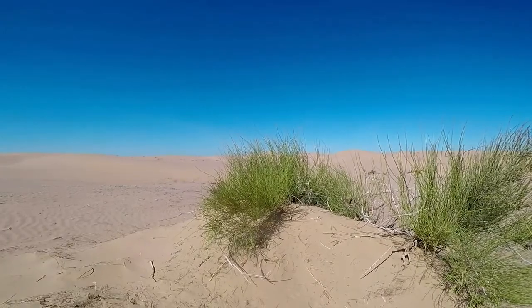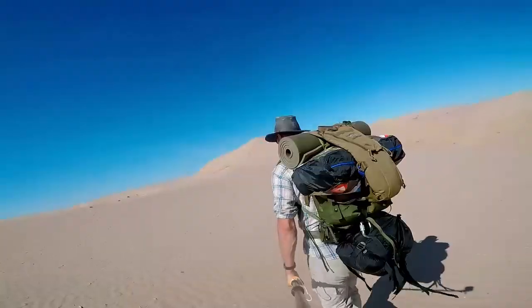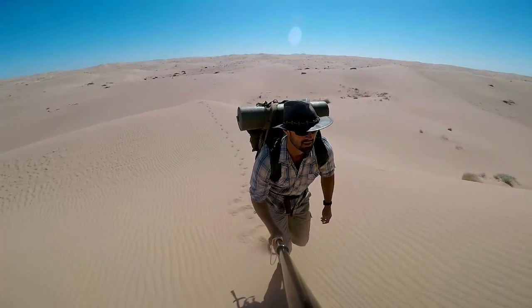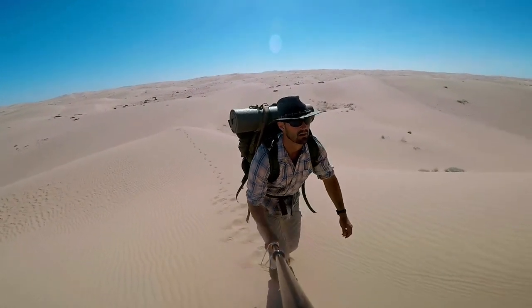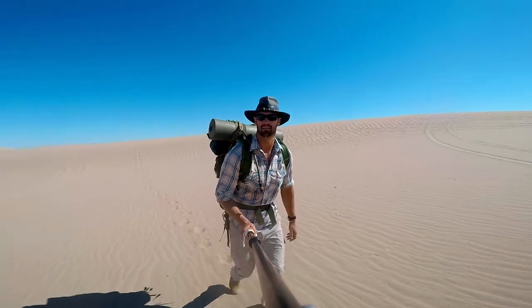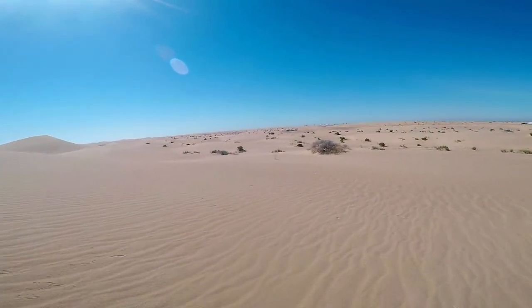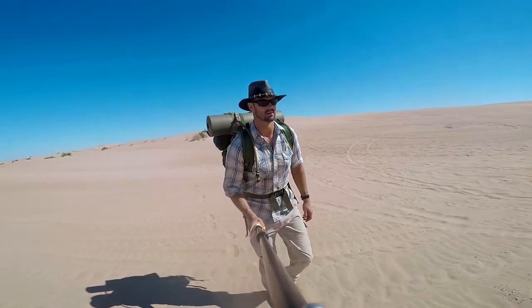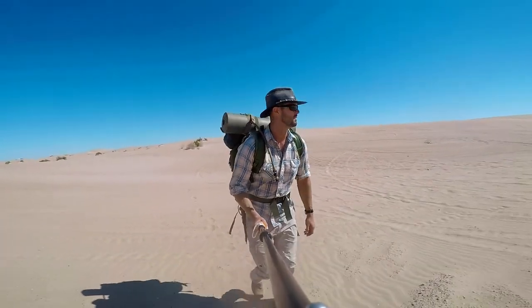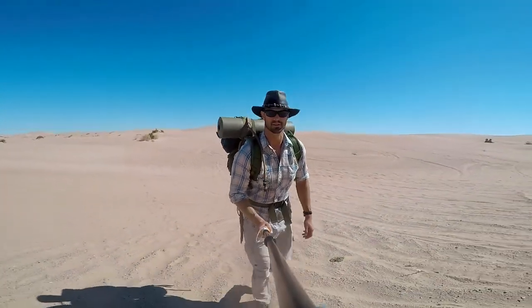Coming out to the desert has made me more grateful for the things I have and use every day. I made it back — the car is in sight. There's the car up in the distance. Got a lovely hike, made it back to the car. It's time to roll out and leave this desert behind.